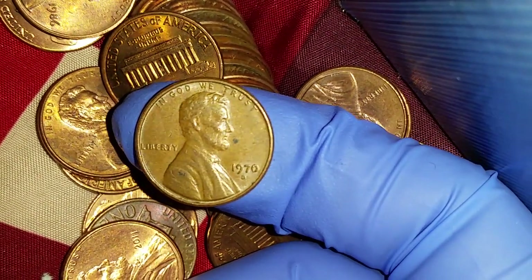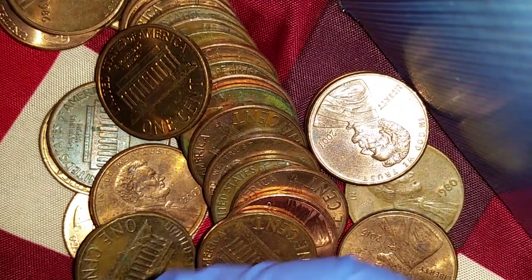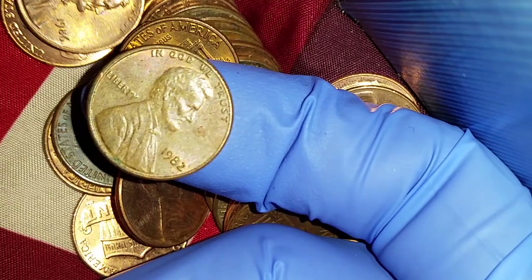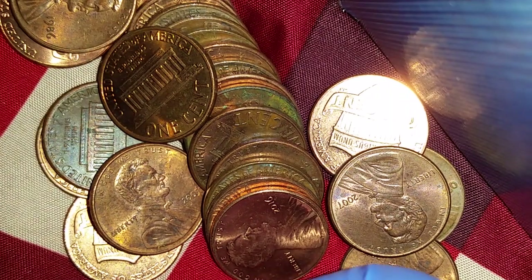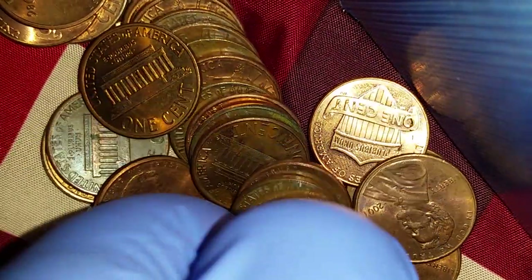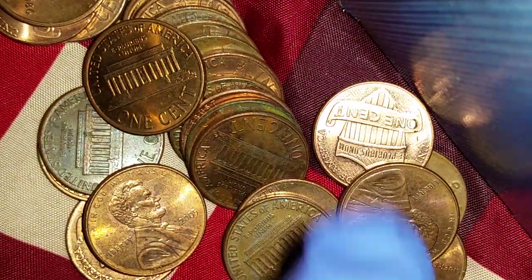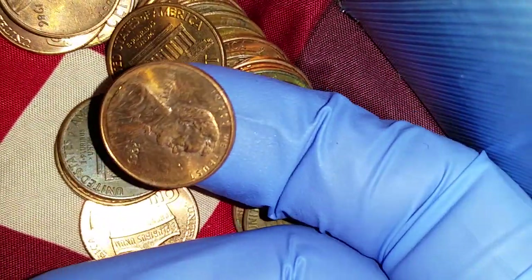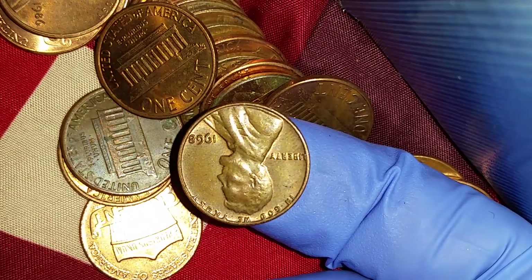Here's a 1970 — that is most definitely 95% copper, going into the copper pile. 2011, mostly zinc. Another 1982, another transition year coin — we'll put that with the other 1982s to have the metal content determined in the future. Then 2008, 2016, 2000, 2007, 2005.